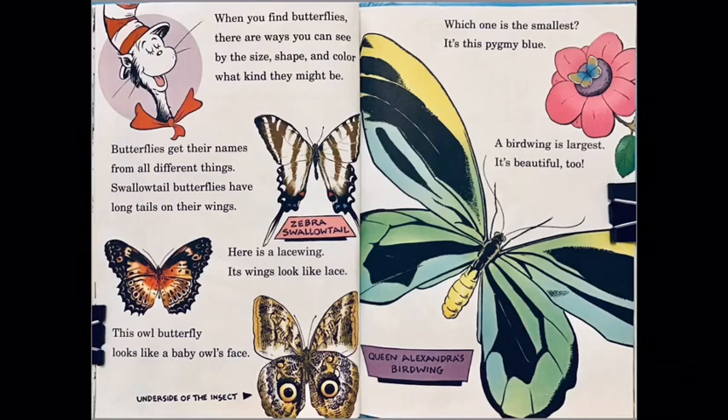When you find a butterfly, there are ways you can see by the size, shape, and color what kind they might be. Butterflies get their names from all different things. Swallowtail butterflies have long tails on their wings. Here is a lacewing — its wings look like lace.